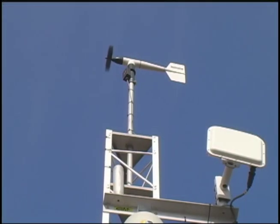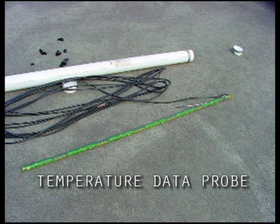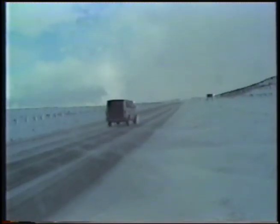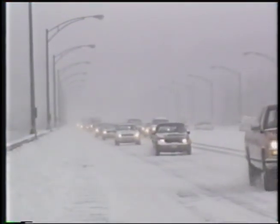In the next couple years, we plan to install a number of new sensors on these systems. One of them is a temperature data probe, which is a probe that's under the surface of the roadway that measures down to 6 feet. It measures the subsurface temperatures every 3 inches for the first foot and then every 6 inches from that point down to 6 feet. That will help us have a better understanding of the conditions of the roadway during winter storms, frost events, and freeze and thaw cycles.